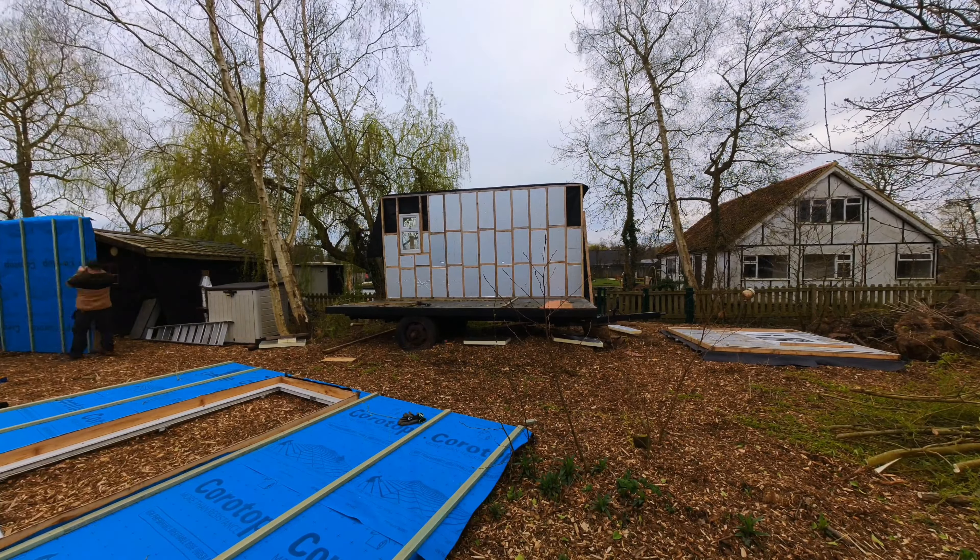Little did I know that this was a massive waste of time as that night the wind blew it all off because I didn't fix it down well enough. To be honest though it made it a bit easier to insulate, as you'll see in the next video, because we were able to lay it down on the ceiling before refelting.